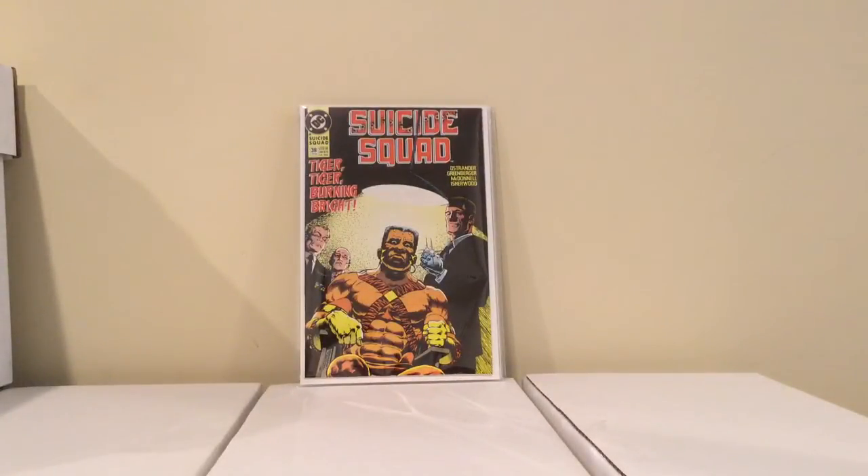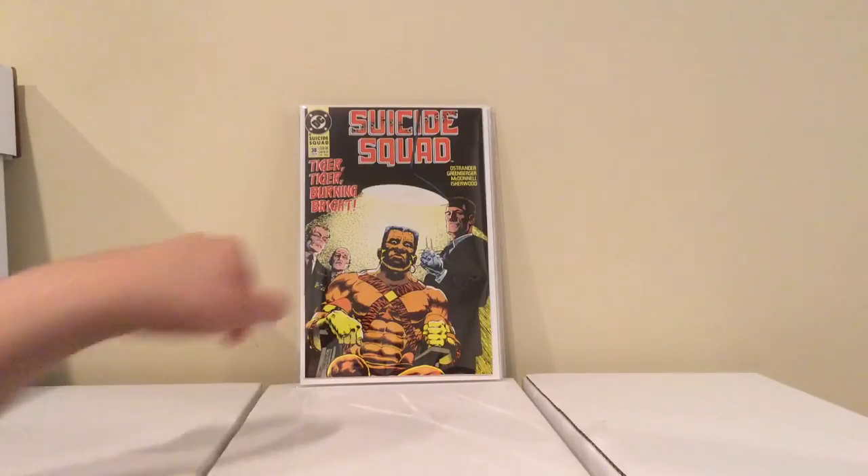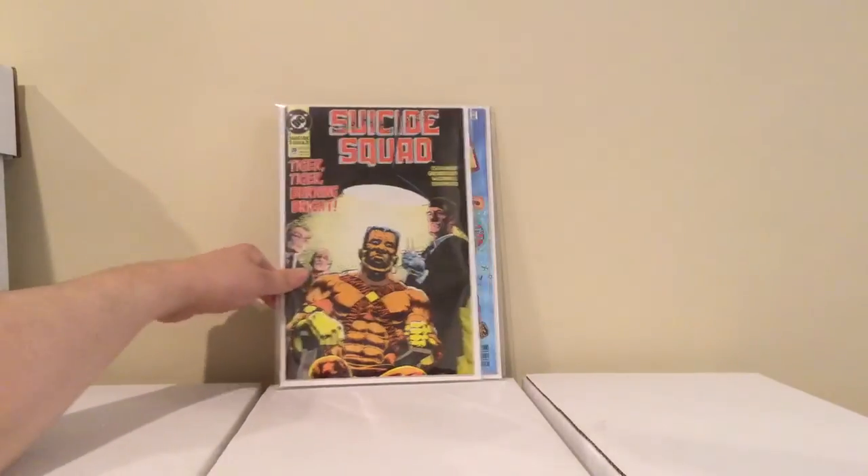I think he showed this in the last video or the one before, but I just run into the stuff. This is Suicide Squad number 38 — I guess it's the first time they actually show Oracle as being Barbara Gordon. This is a pretty cool issue too; it's all focused on Bronze Tiger. It made me interested in this character a lot more. This was 3 bucks.